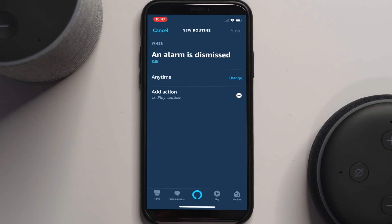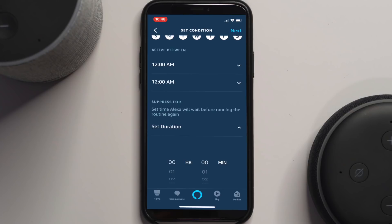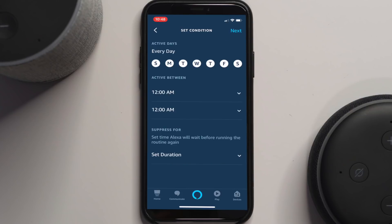You can click Change next to 'Anytime' and limit the hours that this alarm routine can be triggered — for example, if you set an alarm for another purpose during the day and you may not want this routine to be triggered. Under Suppress, you can also set a time limit before this routine can be triggered again; for example, you can keep it from triggering within three hours of the last time it was triggered.